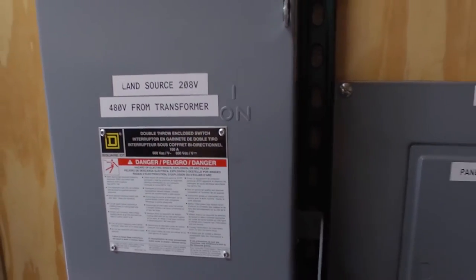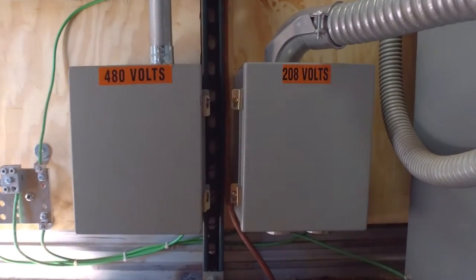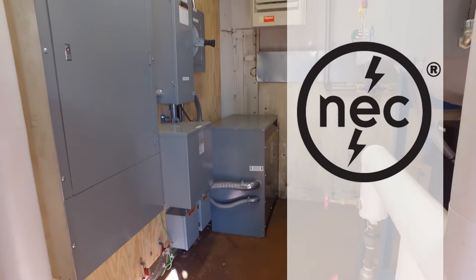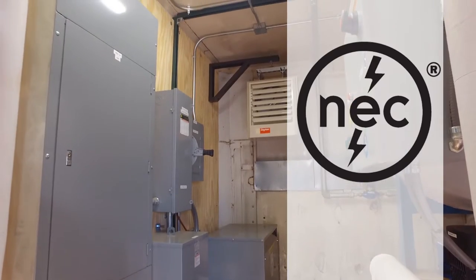The unit features an internal transformer that allows it to run on either 480 or 208 volts. All electrical systems meet the National Electrical Code, making the unit safe and approved for use anywhere in the U.S.